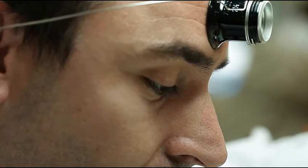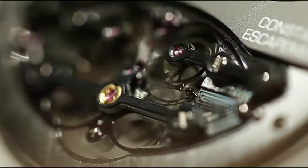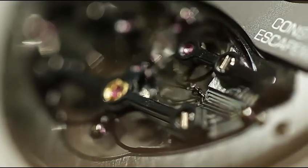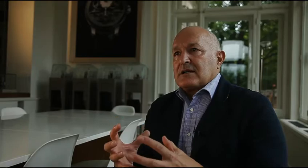Personally, there are a couple of other elements that I really love in this combination. In our watch, it is the marriage, if you want, between the very high-tech provided by CSEM with the silicon technology and the very old art of watchmaking.